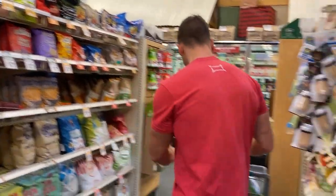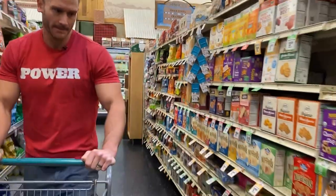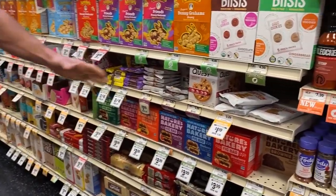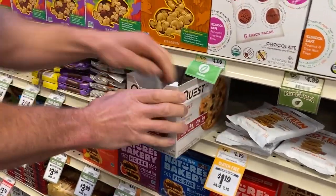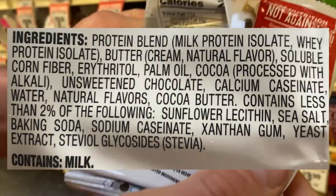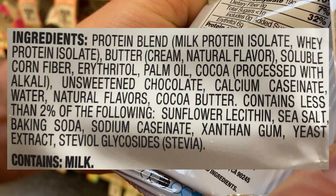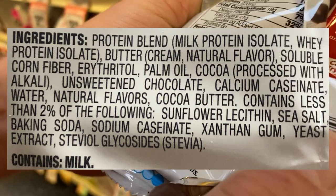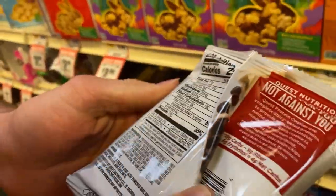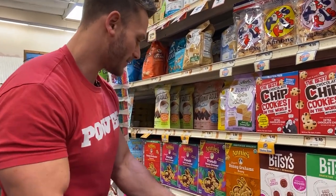Let's take a look at some of the cookies and sweet stuff. Quest cookies — they fall into the same ballpark: protein blend of milk protein isolate and whey protein isolate, then butter cream which isn't too bad, but then we go straight into soluble corn fiber, erythritol, and palm oil. That trifecta is kind of a scary mix in terms of bloating. Nine grams of fiber — not terrible. It's not the worst thing in the world, but it's pretty highly processed. I'll grab one just for the sake of it.